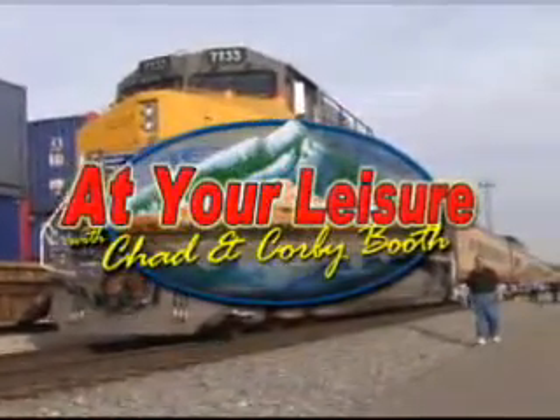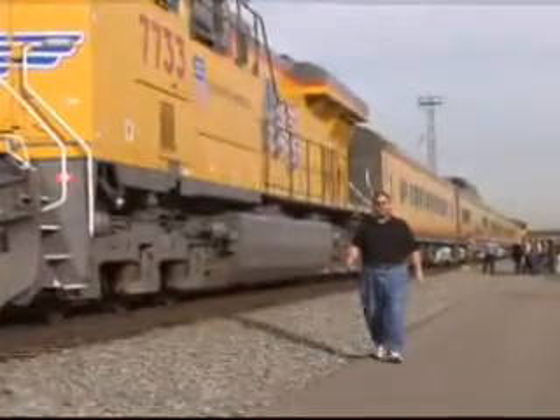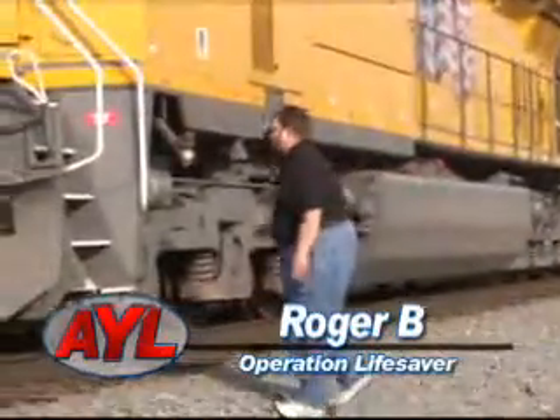Hi, I'm Roger B. I'll be your guest host today. Today we're taking a different journey. We're going across the Great Salt Lake Causeway with Union Pacific Railroad as part of their Operation Lifesaver program.